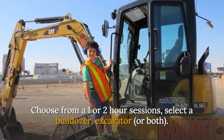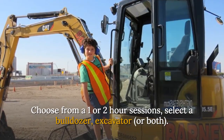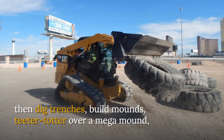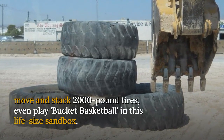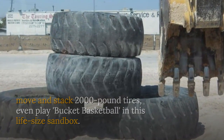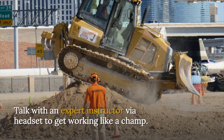Choose from a one or two-hour session, select a bulldozer, excavator, or both, then dig trenches, build mounds, teeter-totter over a mega-mound, move and stack 2,000-pound tires, even play in this life-size sandbox.